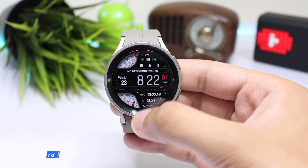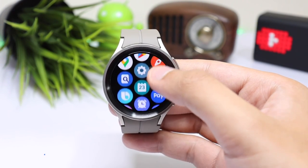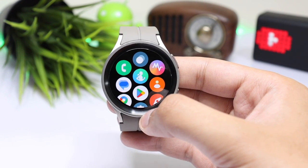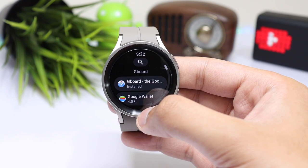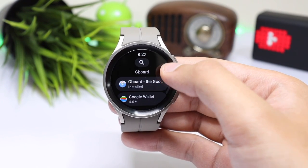Samsung this year introduced a QWERTY keyboard with the Galaxy Watch 5 Pro, but it still misses out on a lot of things from Google's GBoard. So I'd suggest you install GBoard on your Galaxy Watch 5 and Watch 5 Pro. Simply search for GBoard on the Google Play Store and install it.